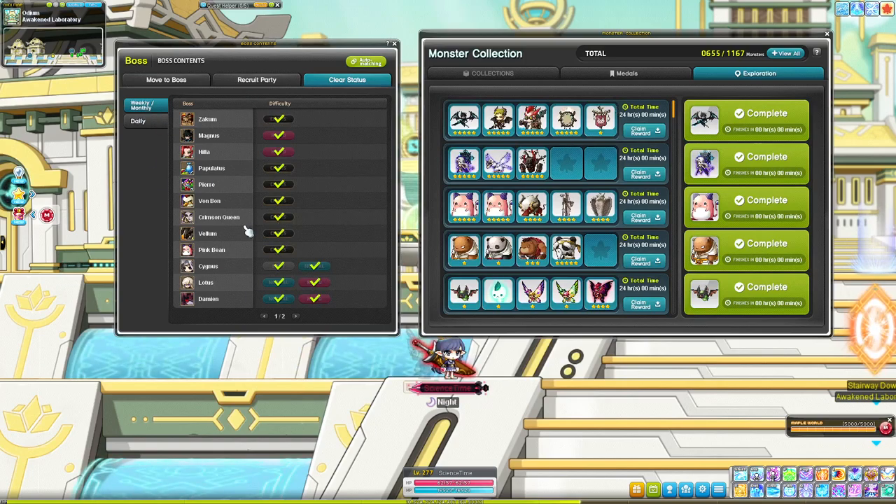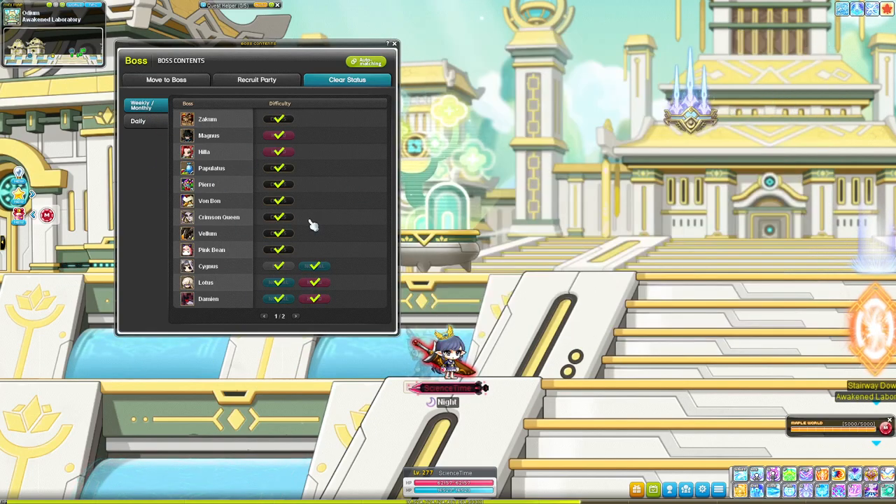If you have multiple characters, weekly bossing is key. I'll do all my weekly bosses on one character, redeem all of those reward points in the cash shop, and the next day the game lets you do your weekly bosses on another character and redeem those reward points again. So if you're able to clear Chaos Zakum, Hard Hilla, or lower-tier ones on some alts, that's a really great way to top off the 50k a month that you're allowed to get.